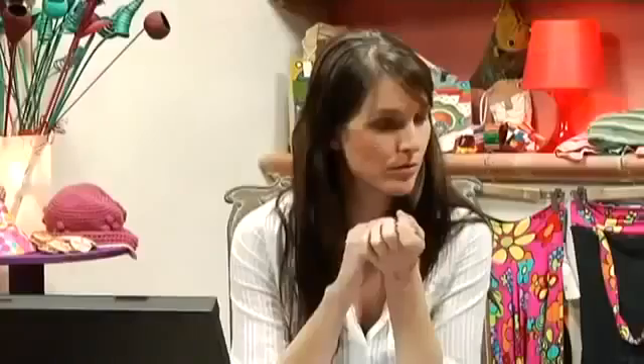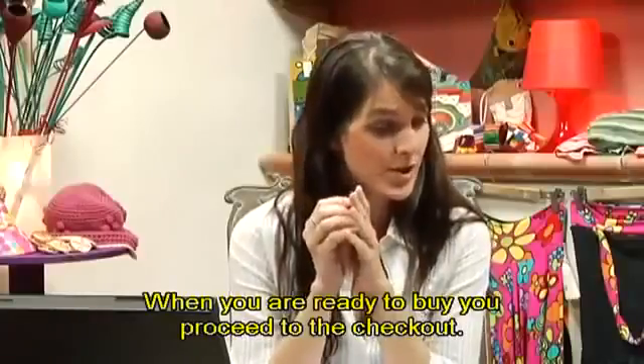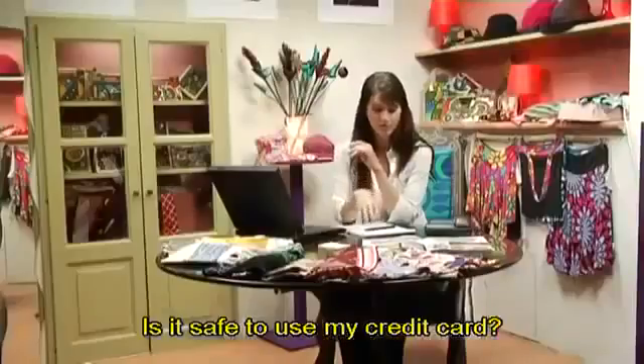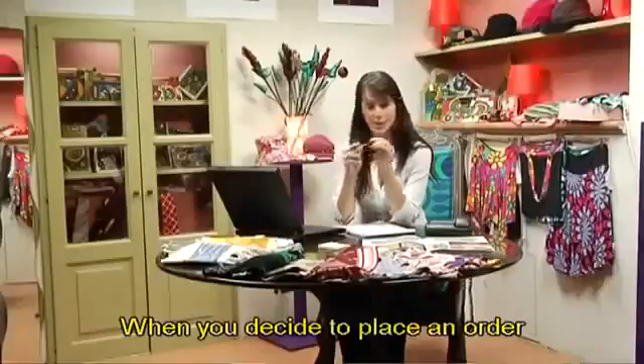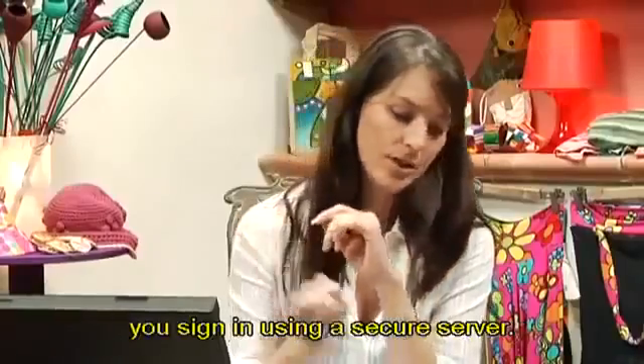Fine. When you are ready to buy, you proceed to the checkout. Is it safe to use my credit card? Sure. When you decide to place an order, you sign in using a secure server.